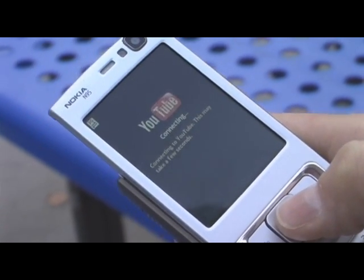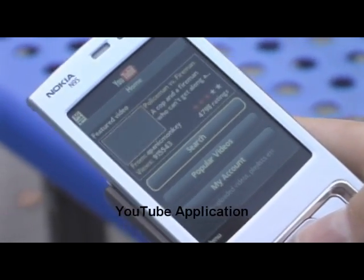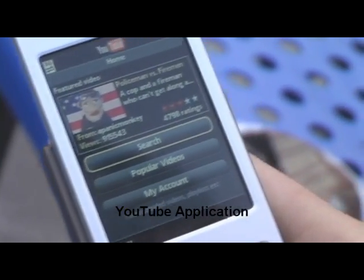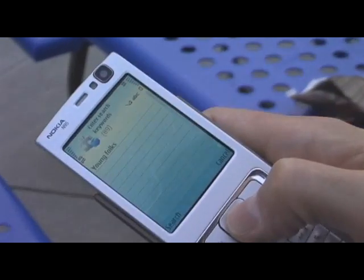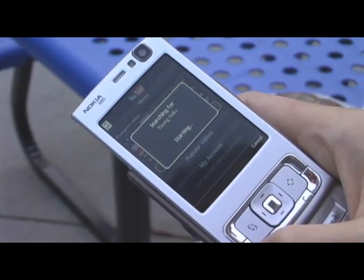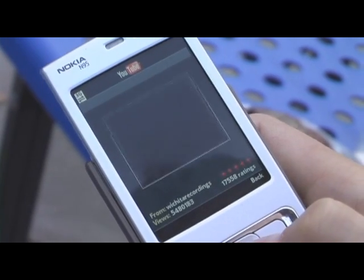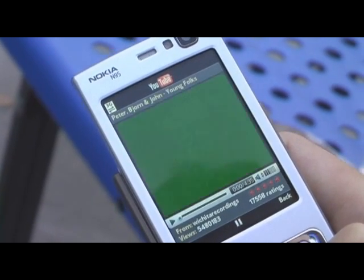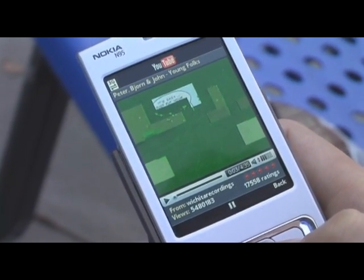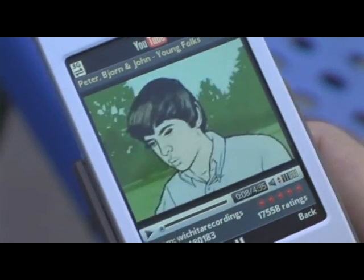It's a Java client which runs on a lot of Nokia Series 60 devices, third edition, as well as some Sony Ericsson devices right now, but we plan to add more devices in the near future. What you see right now is the home screen with a featured video. I searched for 'Young Folks' — that's my other favorite song. Let's just play it. You see the difference between the application and the website — we can just do so much more in here.